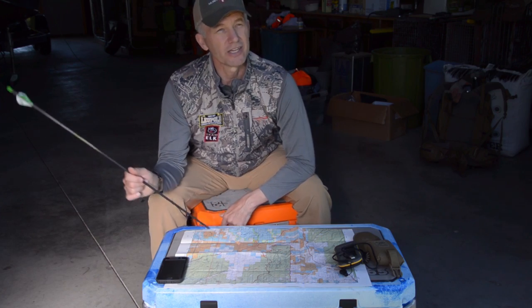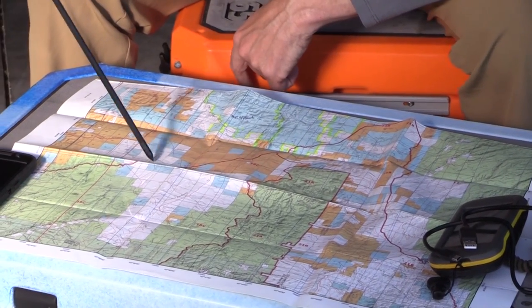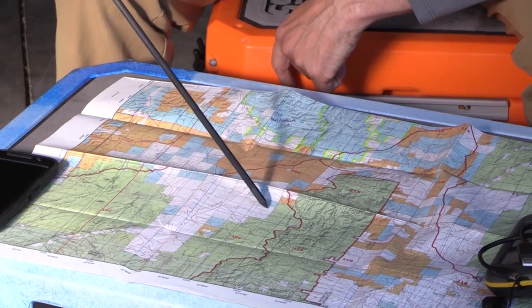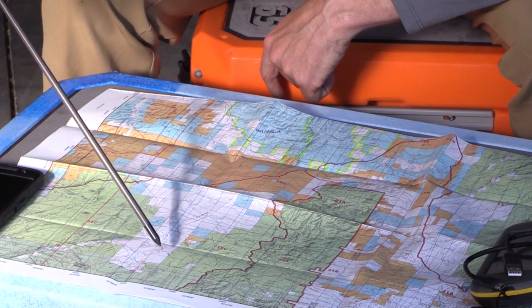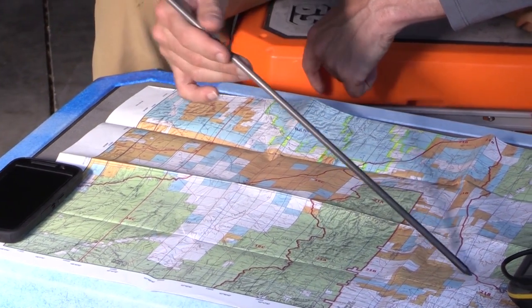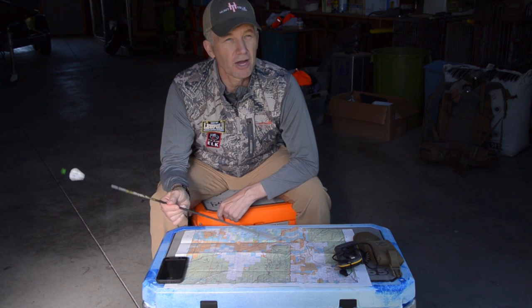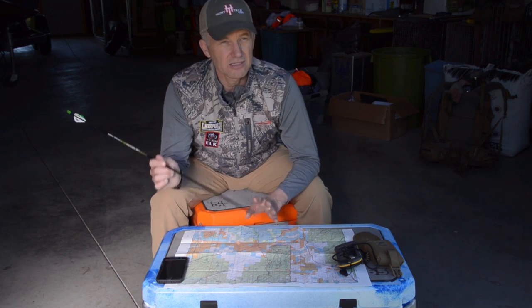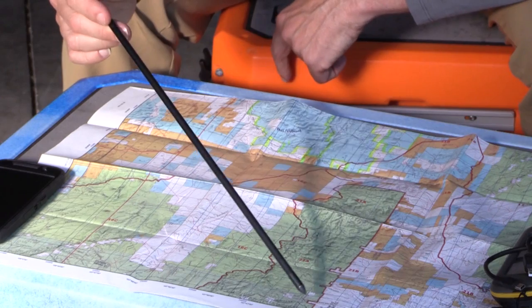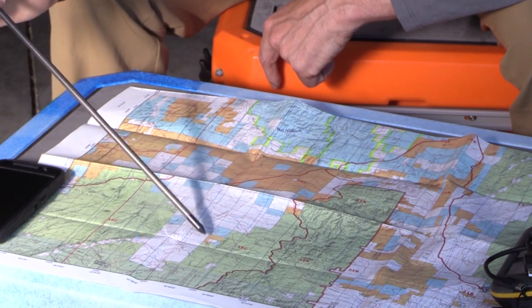This map is of an area in New Mexico. Everything that's white is private land — you cannot hunt private land without permission from the landowner. You can see how this white stuff mingles in and sometimes creates complications. The colors I'm talking about today apply across the board whether it's a hard paper map, a digital map, or your onX map system. This green is Forest Service land.